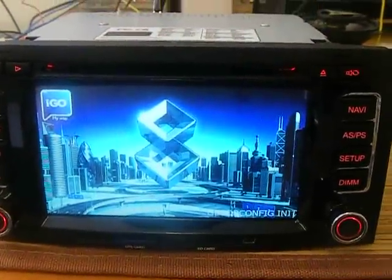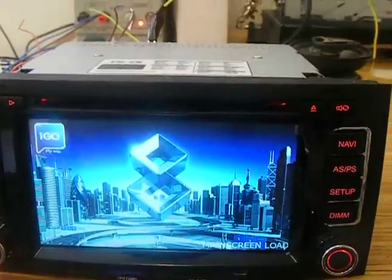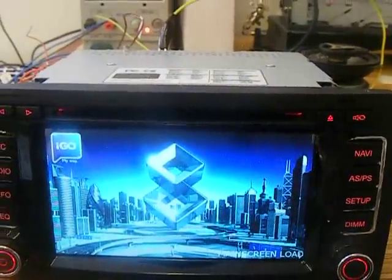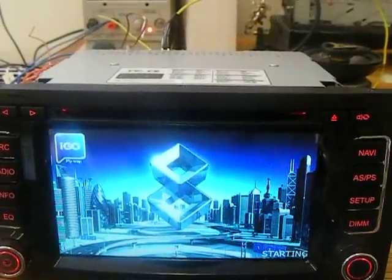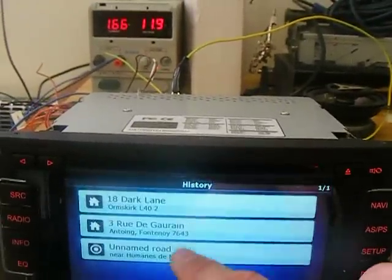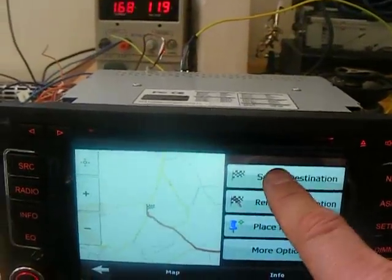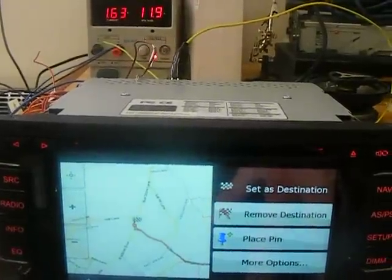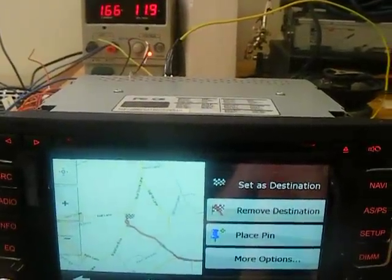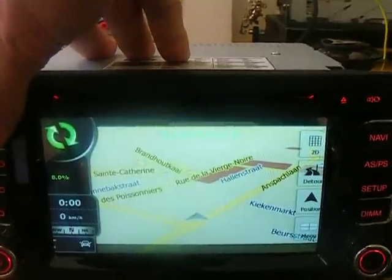This is the GPS working, loading up at present. So there's the GPS working.